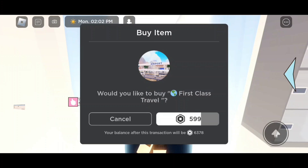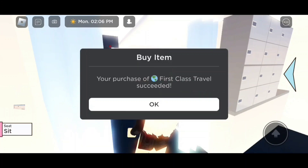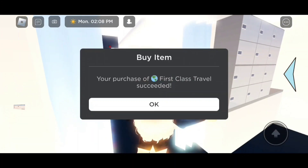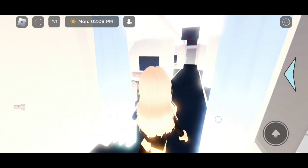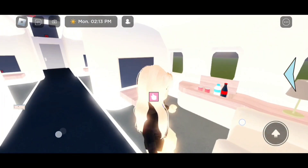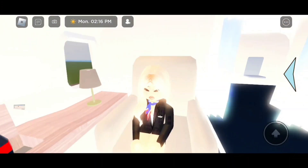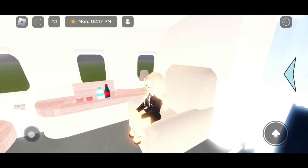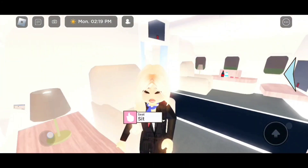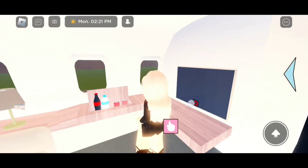I'm going to purchase the game pass — are you guys ready? Three, two, one — I got the game pass, yay! Let's go inside, this is my first look. Oh my goodness, this looks awesome! Everything looks so fancy and cool, I love it. We even got drinks on the side and a little TV right here.